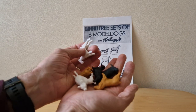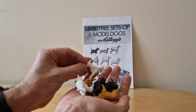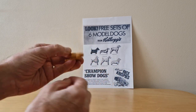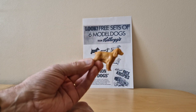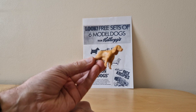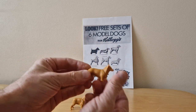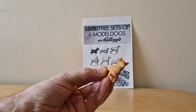So when you actually open the cereal up, this is what you got. These would have been in bags at the time, but you've got this full set of six, so let's go through each in turn. They're made of quite solid plastic. Here we've got a Cocker Spaniel in brown, and then we've got a Pembroke Corgi.